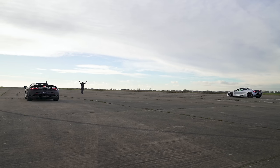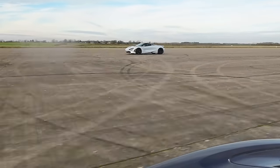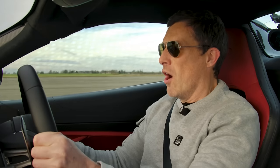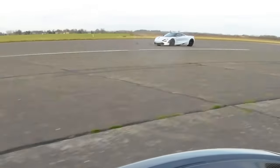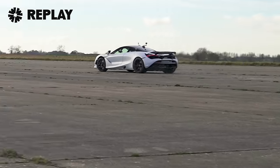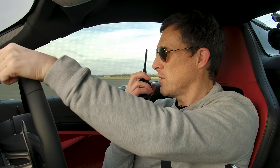Three, two, one. A bit of wheelspin, but the 750S hooked up better than the 720S. Now the 720S is getting dropped. I reckon this could go quicker. I'm pretty sure his can as well. I don't think your car hooked up particularly well there, Andy. Launch control was working — it was good — but yeah, there's not a lot in it once we're off the line. Well, we're going to do it again.